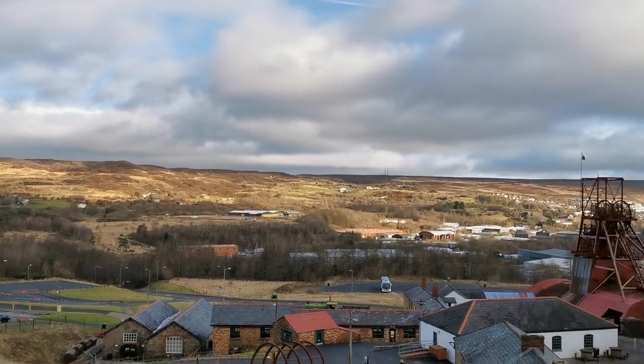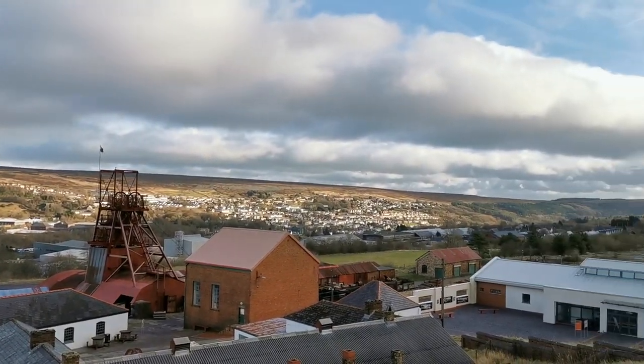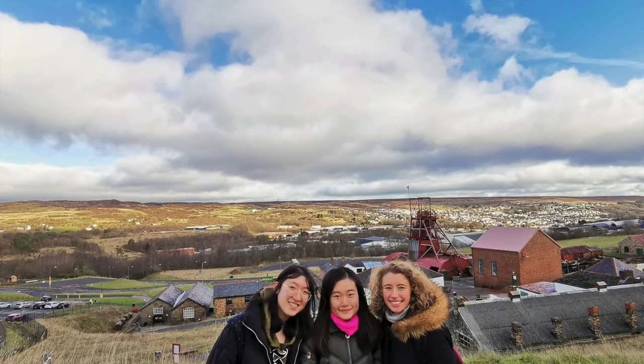Outside the mining museum, you can also enjoy the gorgeous landscape of Wales. Even though it was really windy, we had to take some pictures.